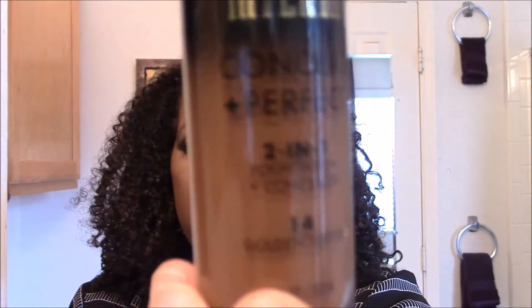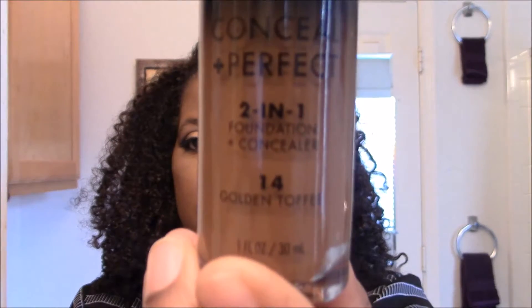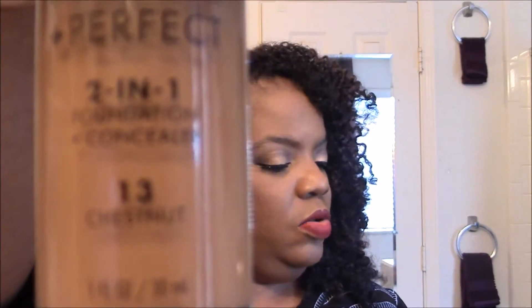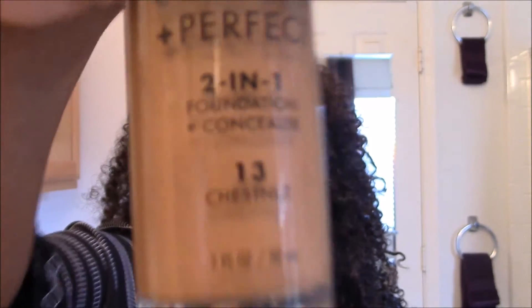That means a foundation review — yes, I'm excited! The first color I got was Golden Toffee, and it looks like this — can you all see that? And then the next one is Chestnut, number 13. Chestnut is 13 and Golden Toffee is 14. Let me see what this looks like — oh, it has a pump to it! Yay, it has a pump, that's exciting.